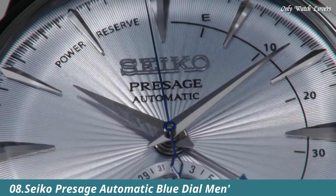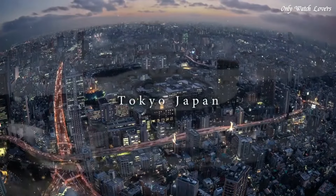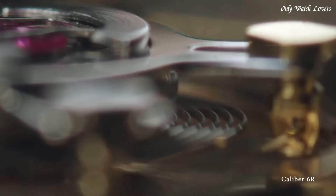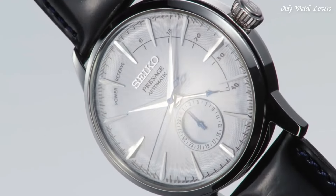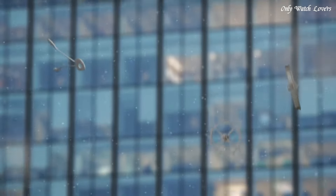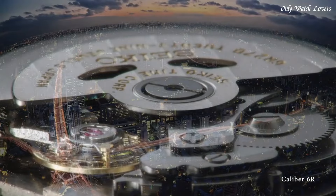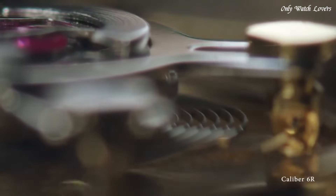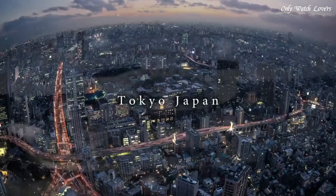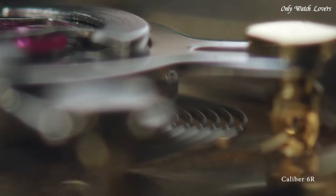Number 9: Seiko Presage Automatic Blue Dial Men's Watch. Stainless steel case with a black leather strap. Fixed stainless steel bezel. Silver dial with silver tone hands and index hour markers. Dial type analog. Power reserve indicator. Caliber 4R57 automatic movement with a 40-hour power reserve. Scratch resistant hard lex crystal. Pull push crown. Transparent case back. Round case shape. Case size 40.5mm, case thickness 14.5mm, band width 20mm, water resistant at 50 meters. Functions: date, hour, minute, second.